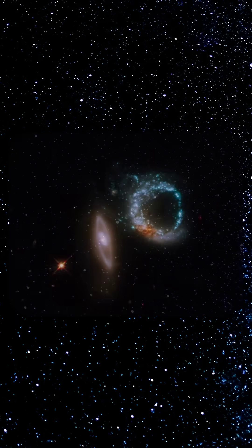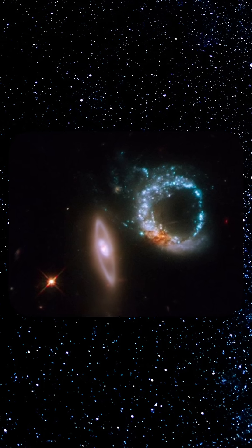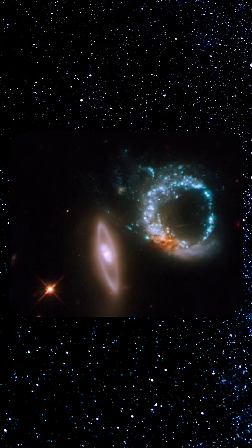And there's ARP 147, an interacting galactic duo oriented like a cosmic ten. One galaxy appears as an almost perfect ring — a blue circle of intense star formation sparked by a head-on collision — next to its elongated companion that forms the one.